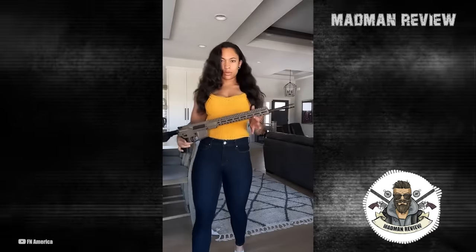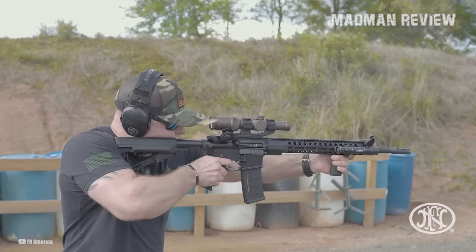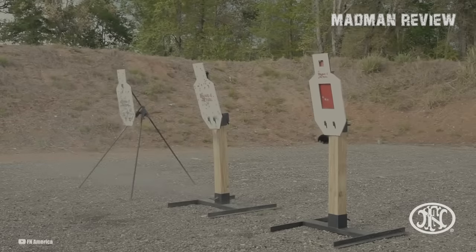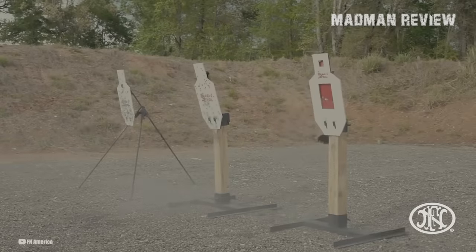The FN-15 Tactical uses a direct impingement operating system with a carbine-length gas system. It has an M16-style bolt carrier with a staked gas key. The bolt is high-pressure tested, MPI inspected, and marked. The carbine uses an H-buffer for reduced felt recoil. Controls include a semi-automatic mil-spec-style trigger, mil-spec-style selector, bolt catch, and magazine release. The magazine is made from aluminum with a low-friction follower and a 30-round capacity. With an MSRP of $1,359.99, the FN-15 is another great AR-15 option from a reputable manufacturer.